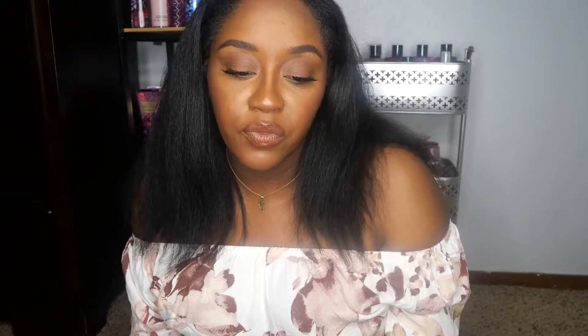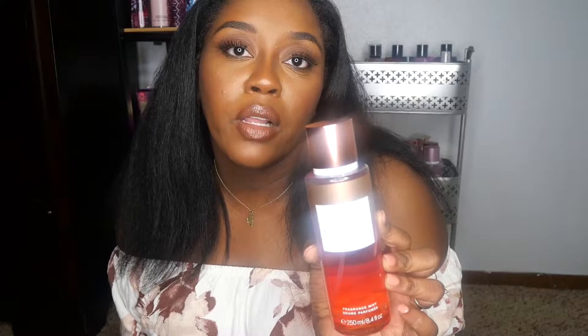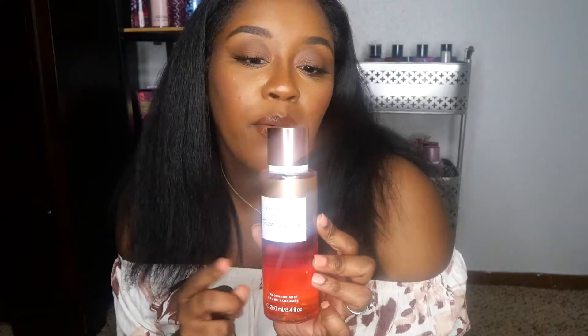I also picked up Mango Temptation in the body lotion. So I'm one of those late night shoppers who is up at like 2 or 3am shopping online. I was looking on the sale page of Victoria's Secret and I found Pure Seduction Sunkissed for $5.99. I picked it up — I think this came out last year. Let me know down below when this came out.